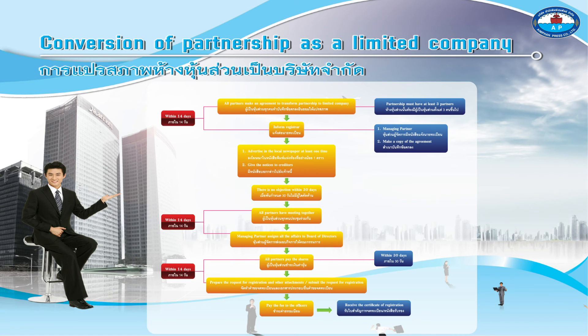Submit the request for registration. Pay the fee to the officers. Receive the certificate of registration.